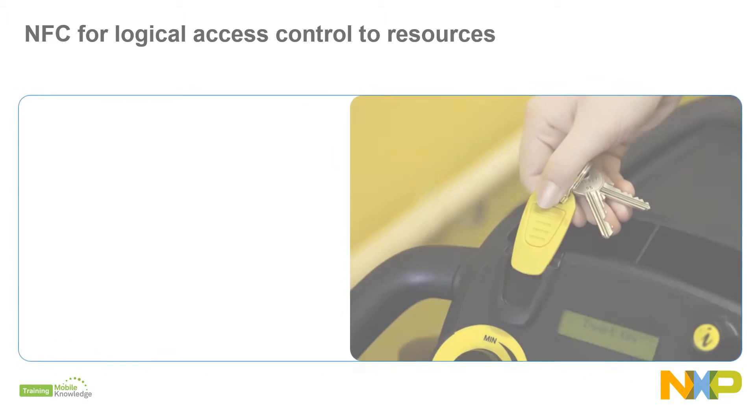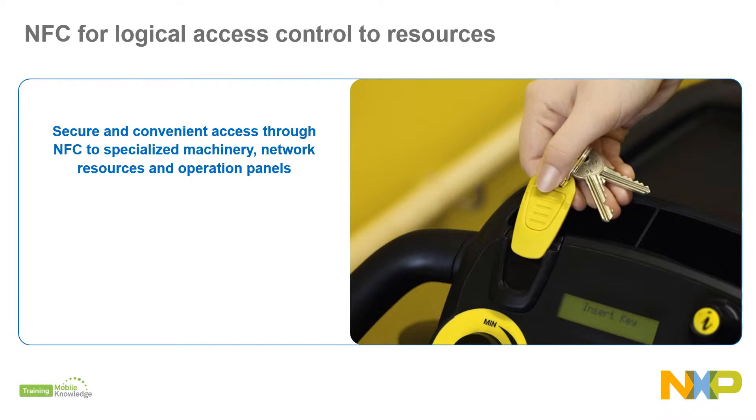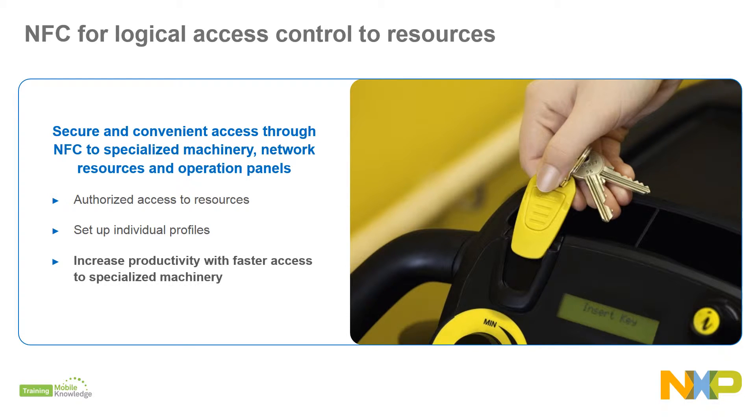NFC for access is not limited to restricting access to physical locations. It also controls access to specialized machinery, network resources, computers, operation panels, and settings for only authorized employees. A single tap with the user credentials is all that's needed to be identified and authorized to use certain resources, set up individual profiles, and achieve better equipment uptime with faster access to specialized machinery.